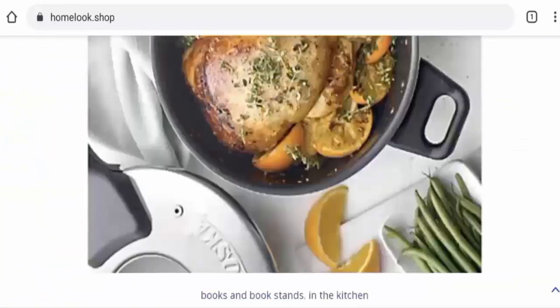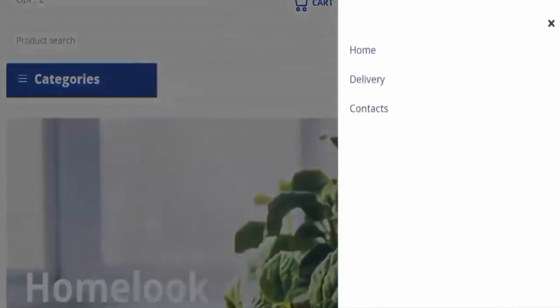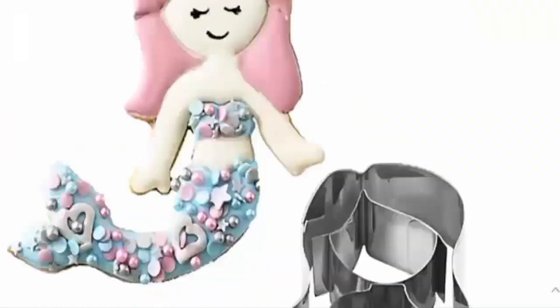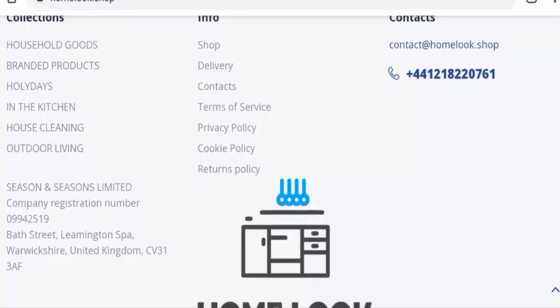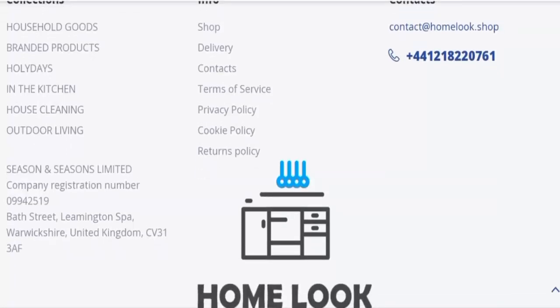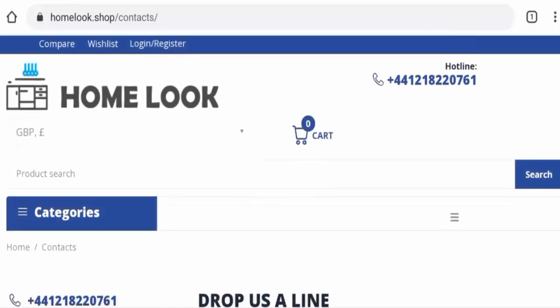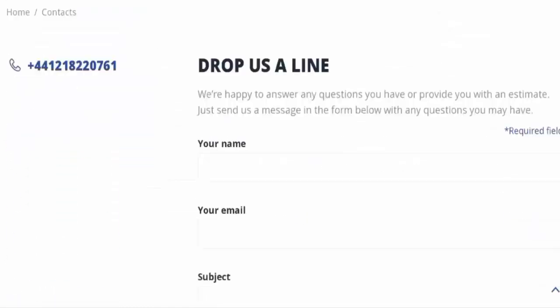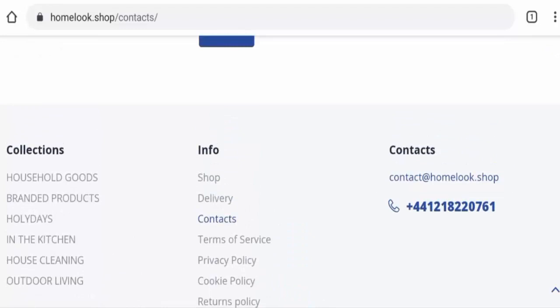Regarding the About Us section, they haven't provided any About Us information, which is a drawback. However, they have given their physical address on the main homepage. You can also go to the contact details page where they've provided a contact number and their email address.